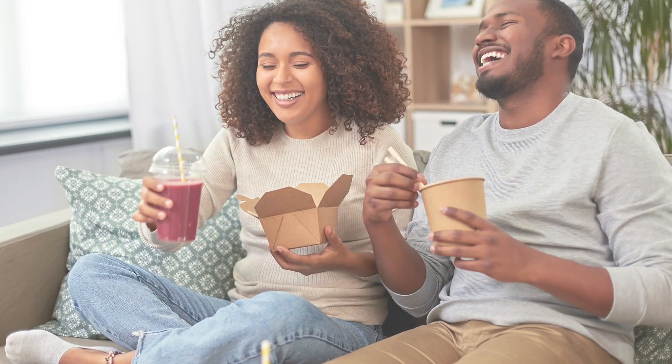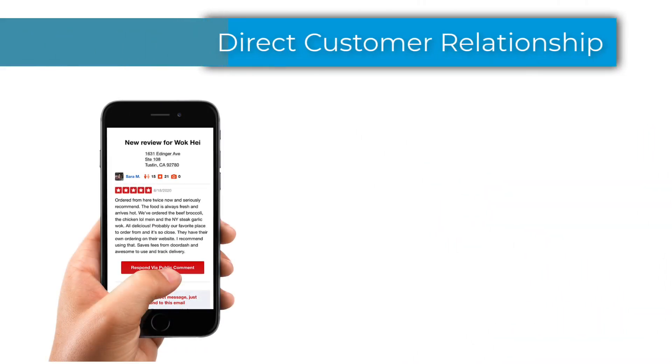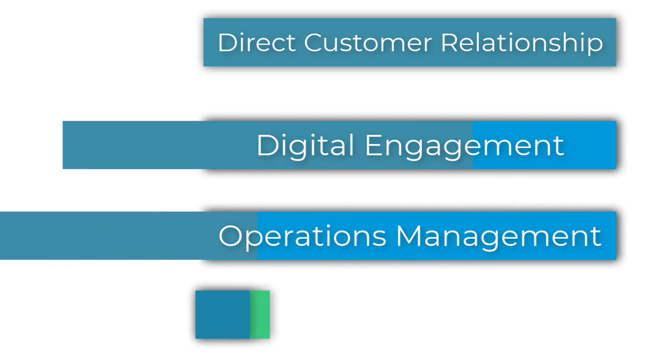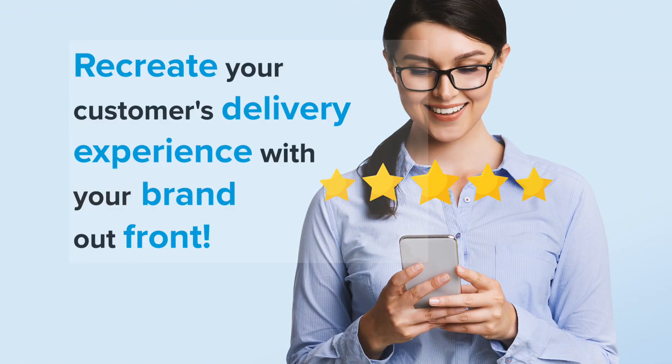You'll have everything you need to efficiently manage your fleet of drivers while simultaneously pleasing your customers. Studies have shown that overwhelmingly customers prefer to engage directly with your business rather than third parties. With Revel's native solutions, you can provide a digital engagement that will make your operations run more smoothly and be more profitable while building a stronger relationship with your customers. All of the features included in Delivery XT allow you to recreate the experience of third-party delivery apps with the added benefit of you owning the experience.